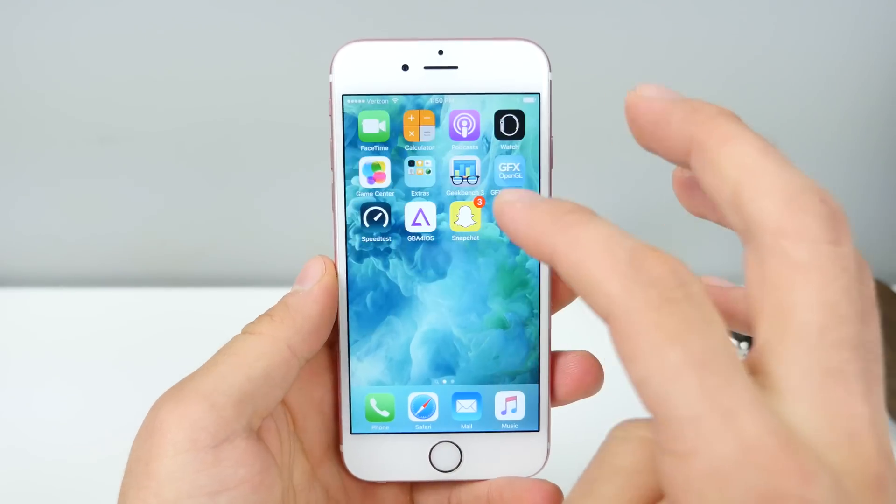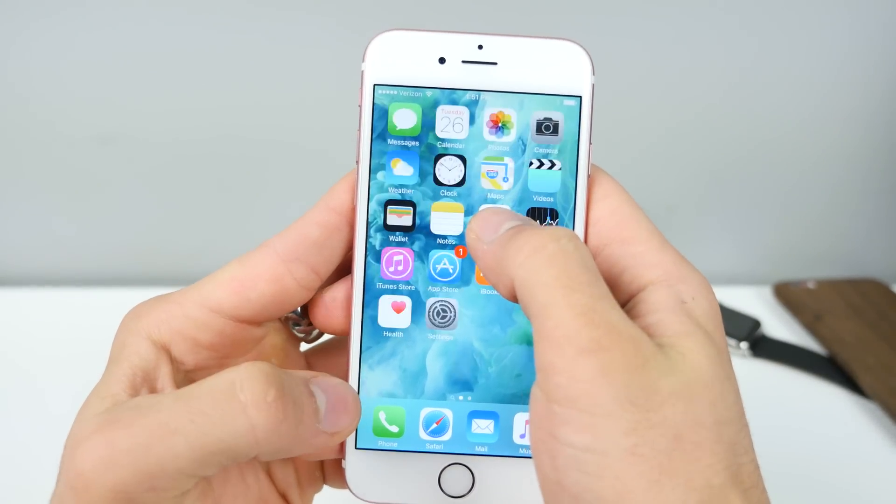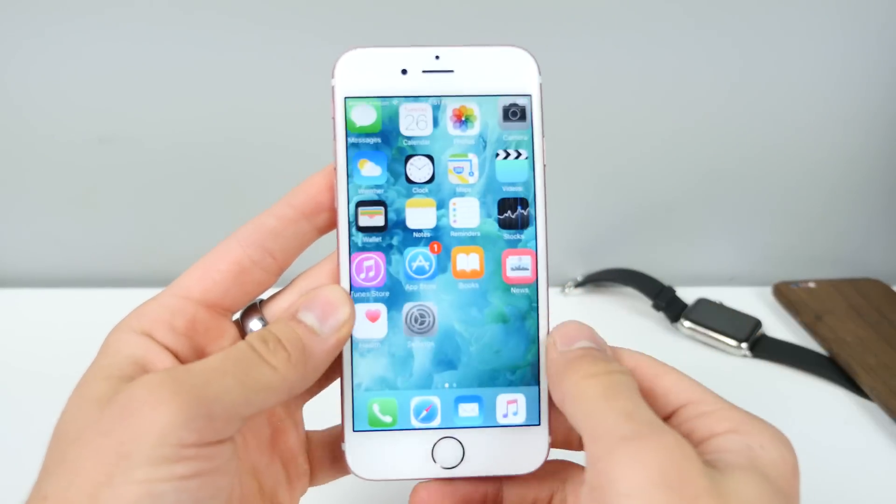I wanted to see if the respring bug on the home screen still works — this is one that I personally found. And there we go. Boom. Still works on the latest beta. Kind of funny.